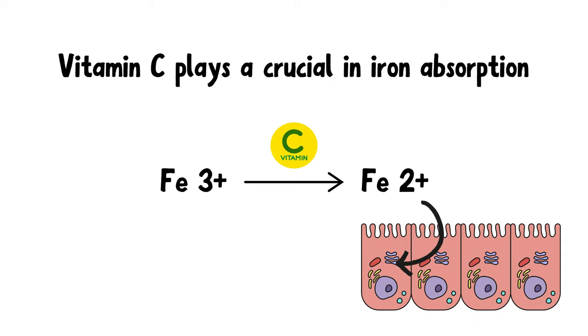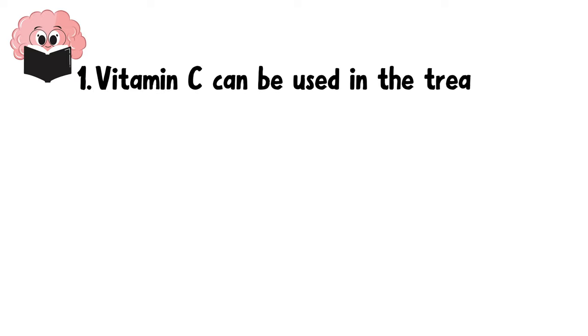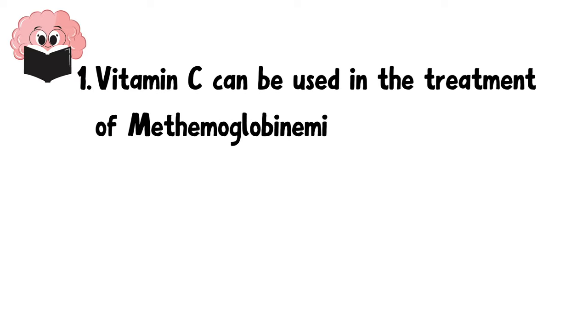Since vitamin C helps in the absorption of iron, there are a few clinical pearls that you need to remember. Number 1: Vitamin C can be used in the treatment of methemoglobinemia.